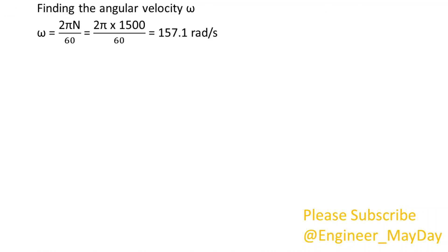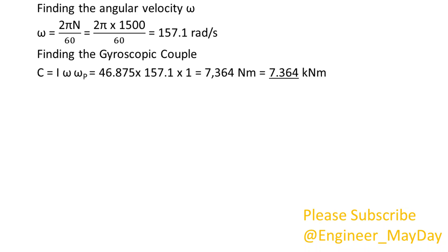Finding the angular velocity omega: omega equals 157.1 radians per second. Finding the gyroscopic couple: C equals 7.364 kNm.